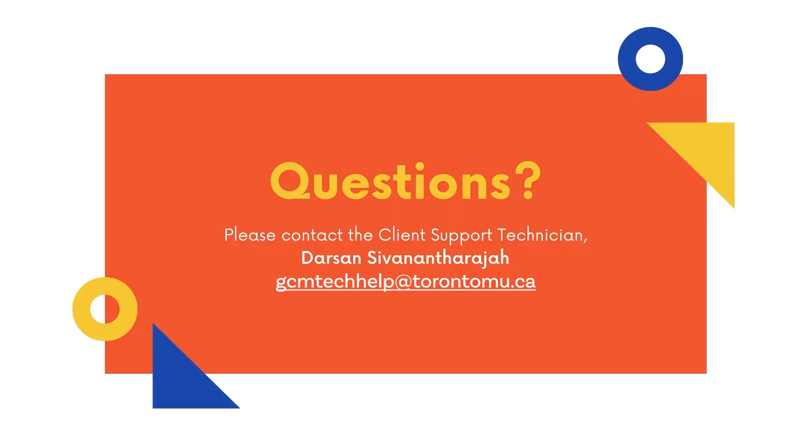If you have any questions or technical difficulties in recording your Connect & Collect submissions, please contact Client Support Technician Darsan Sivunatharaja at gcmtechhelp at torontomu.ca. Thank you!